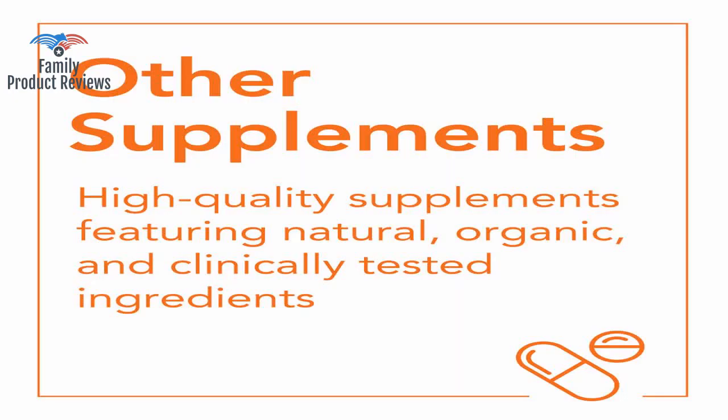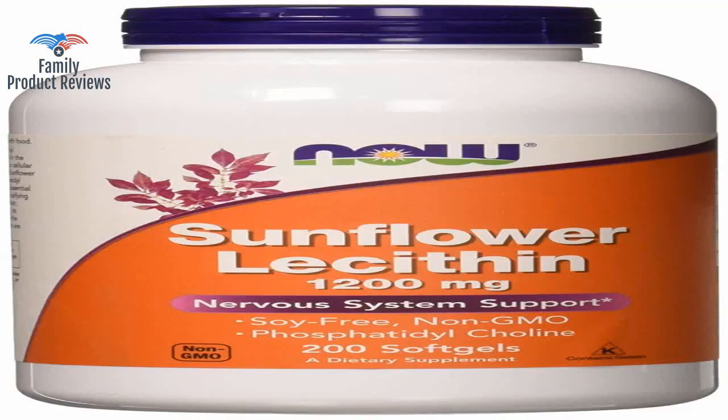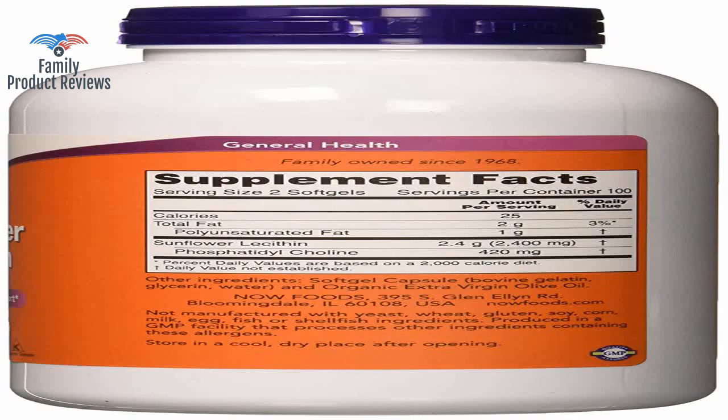You can get mastitis, which is a breast infection, if your ducts stay clogged for too long. This helps prevent clogged ducts — I have never had one yet, though I have been engorged a couple of times from missing feedings and pumpings.